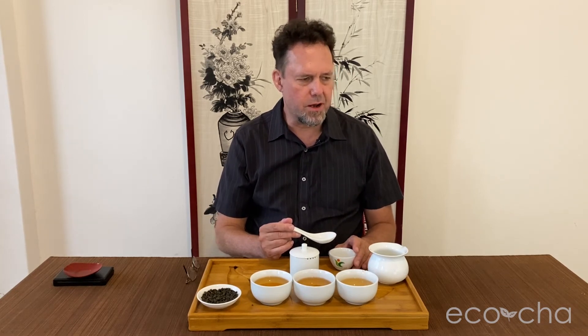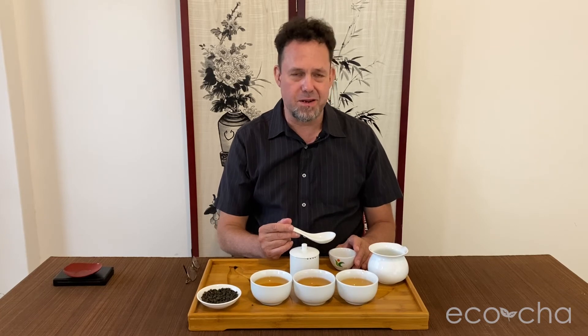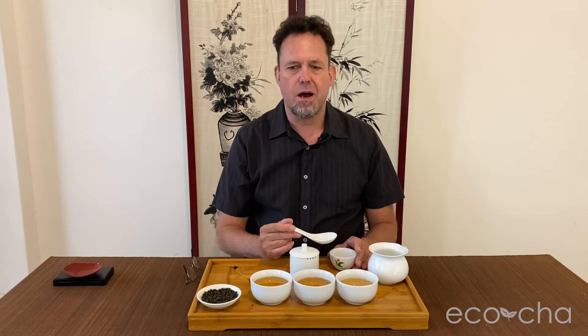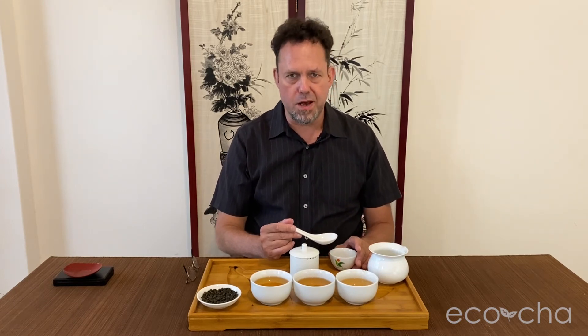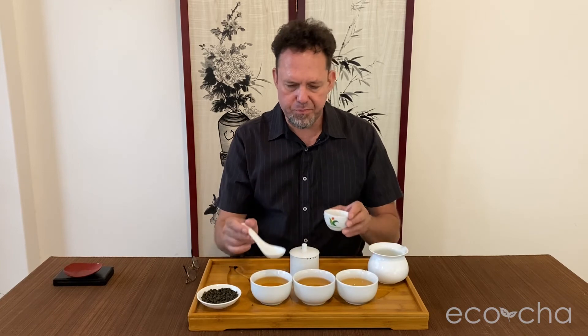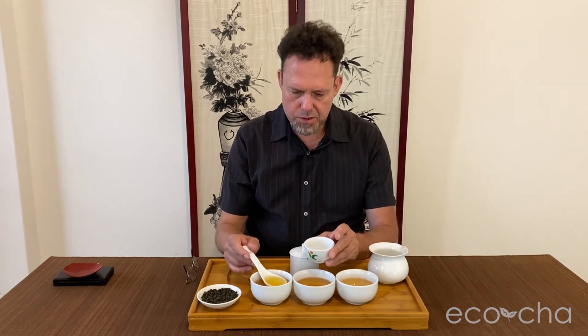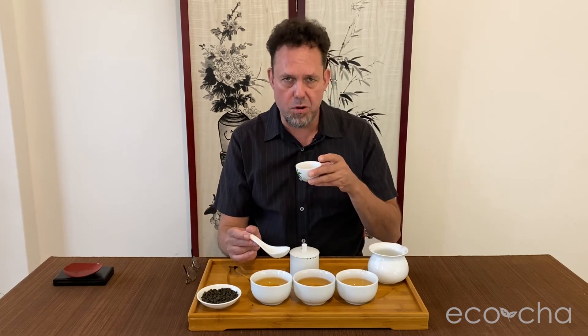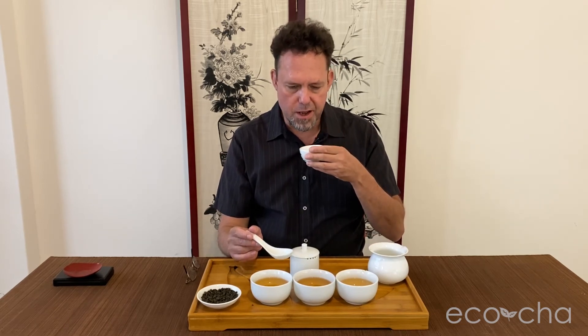So much going on. With that sip, I immediately thought dried apricots. There is definitely a fruity element, a caramelized element, and a little bit of a smoky element from the roasting. These leaves were roasted for about 22 hours total, over three different roastings, starting with a lower heat of 80 degrees or more and working up to about 120 degrees at the final roasting.